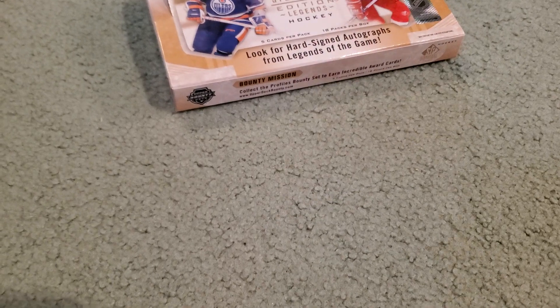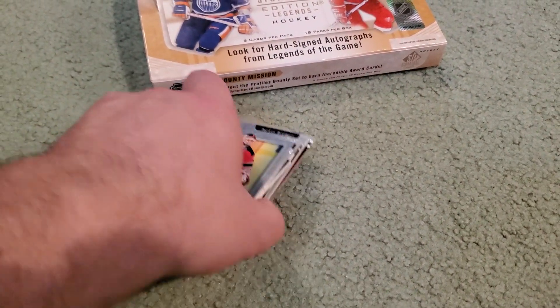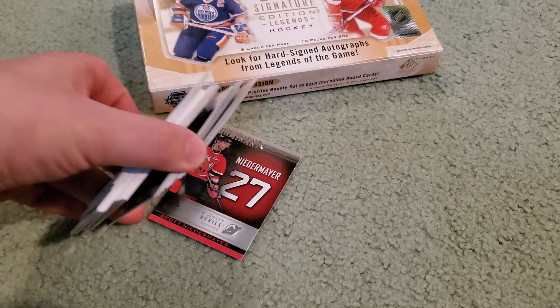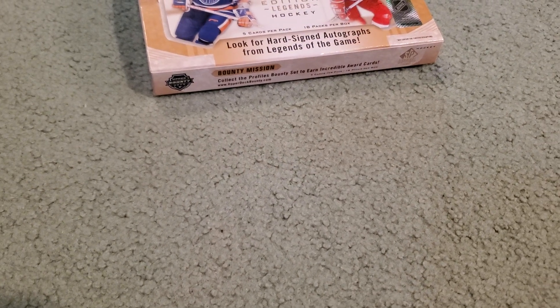I'm not gonna show you guys all the other hits that go into this stuff — like the evolve cards, I'm not gonna show you guys the dominant numbers cards and all that stuff. And the base — I'll kind of save that stuff for the video where we actually do a box of this.